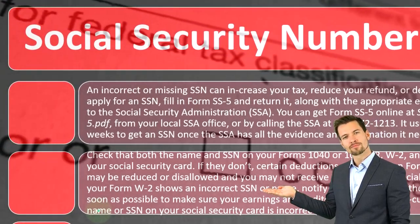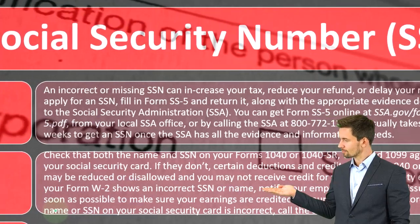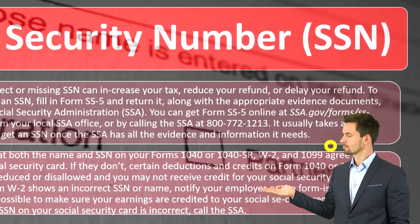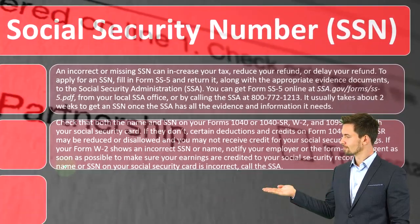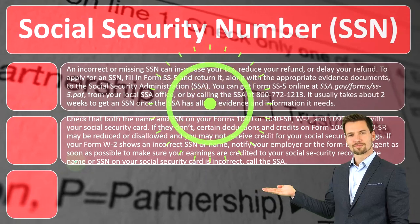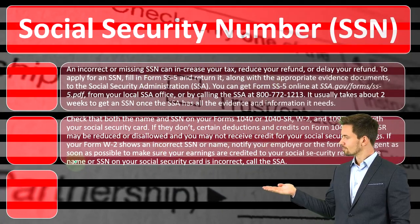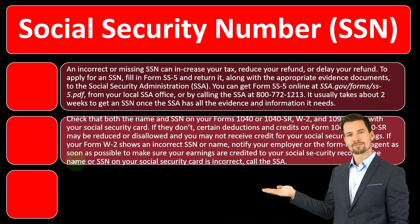If you're reporting income that the IRS doesn't have supporting documents for, they probably won't stop you from recording that income since you'll end up paying taxes on it. But if the reverse happens — they have a W-2 that you didn't report — that's when it causes more problems, because they'll say you had income that you did not report.